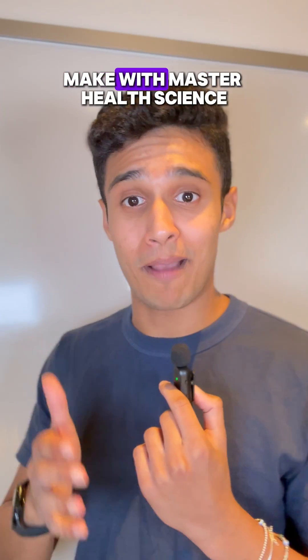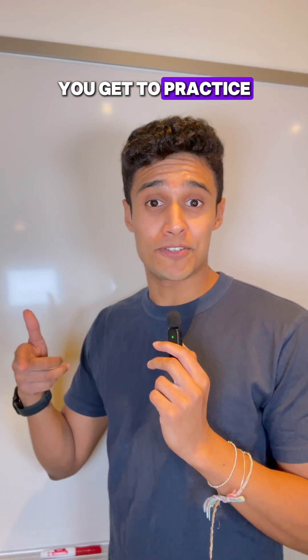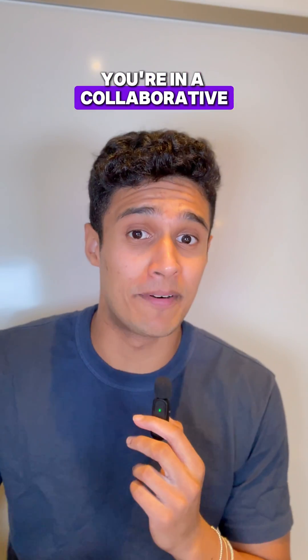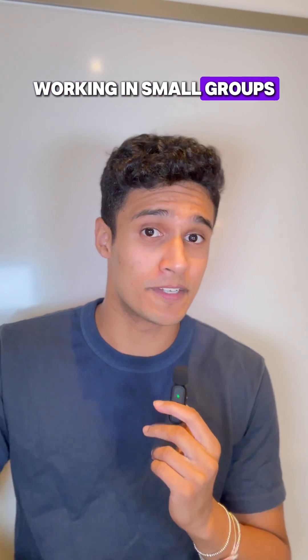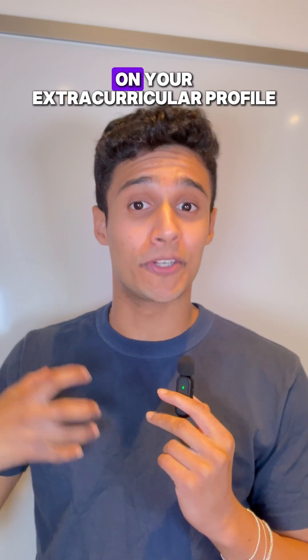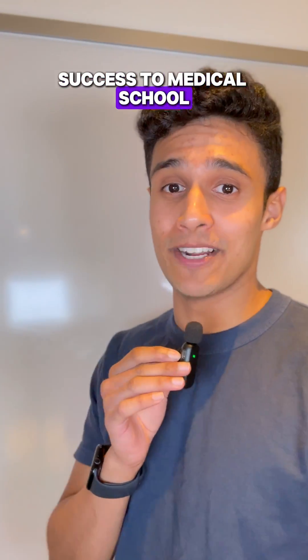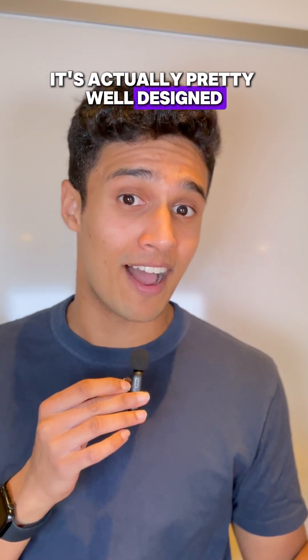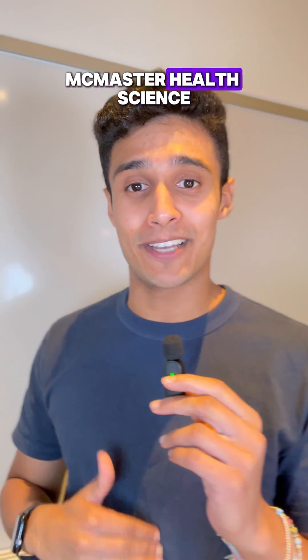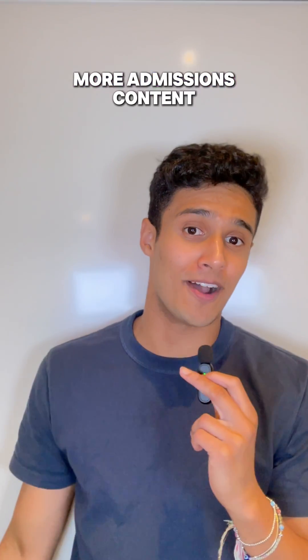All these things combined make McMaster Health Science one of the best programs in Canada if you're planning to go to medical school. You get to practice your soft skills and research skills, work in a collaborative small-group environment, and learn about all the different facets of health science — while still having time to build your extracurricular profile. McMaster Health Science's success rate for medical school isn't just pure luck; it's actually pretty well designed. Send this to somebody interested in McMaster Health Science and follow for more admissions content.